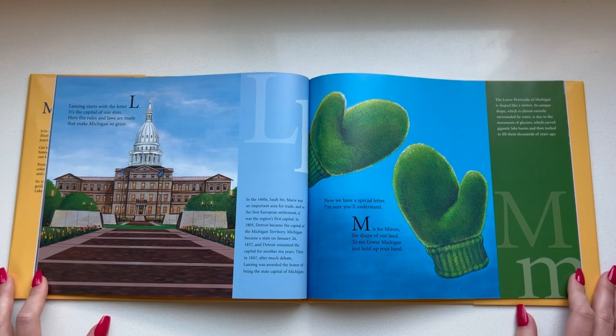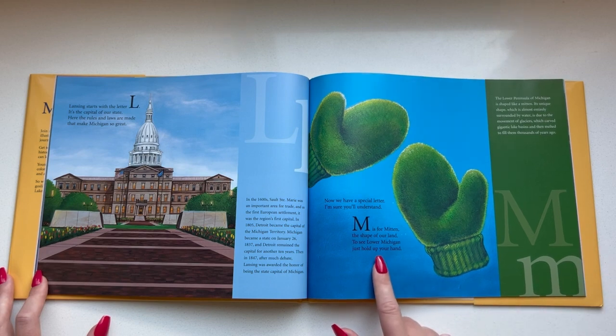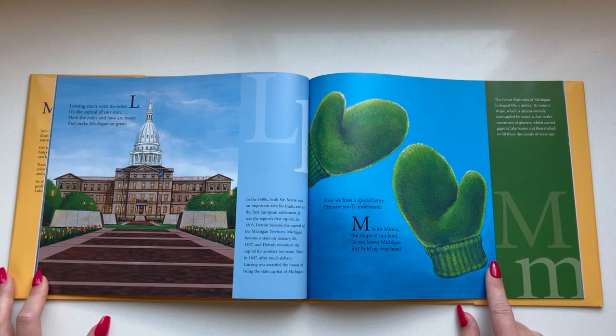Now we have a special letter I'm sure you'll understand. M is for mitten, the shape of our land. To see lower Michigan just hold up your hand.